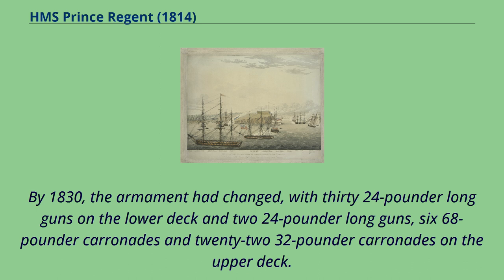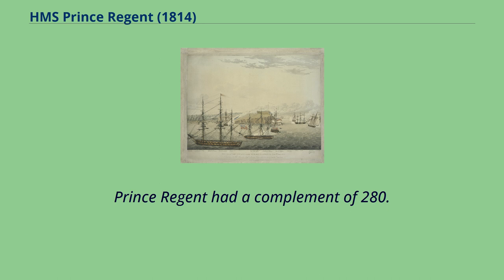By 1830, the armament had changed, with 30 24-pounder long guns on the lower deck and two 24-pounder long guns, six 68-pounder carronades, and 22 32-pounder carronades on the upper deck. Prince Regent had a complement of 280.